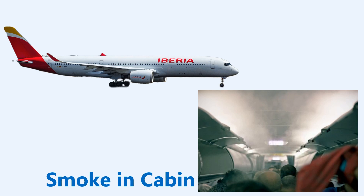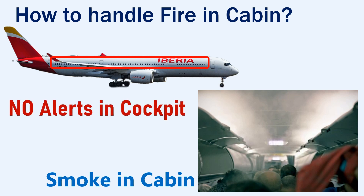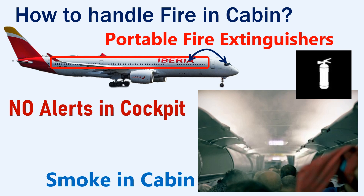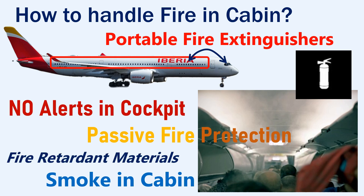Smoke in an aircraft cabin may also be because of a fire inside the aircraft cabin. In case of a fire inside the cabin, no alerts will be triggered in the cockpit. The cockpit crew should be informed by the cabin crew about the fire. The crew will have portable fire extinguishers that will be used to suppress the fire. Usually the cabins are designed to provide passive fire protection, meaning that fire retardant materials will be used inside the cabin to prevent the spread of fire.